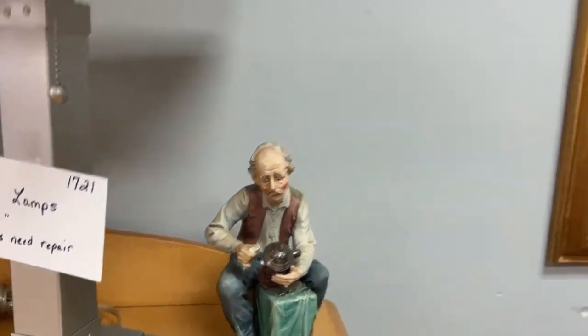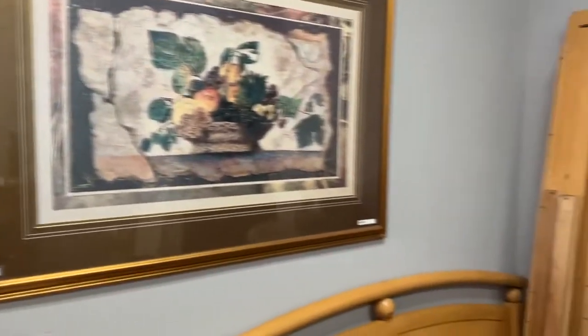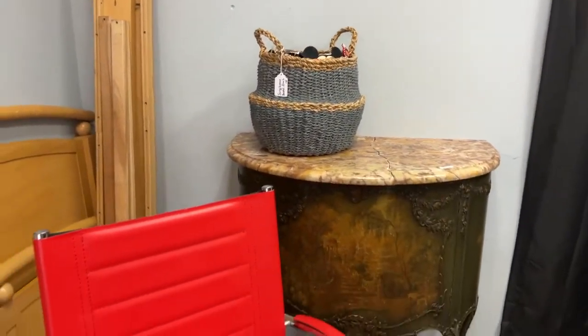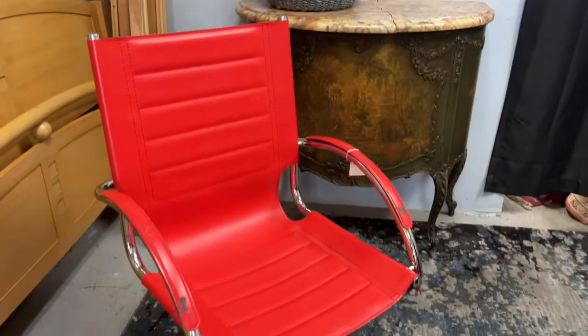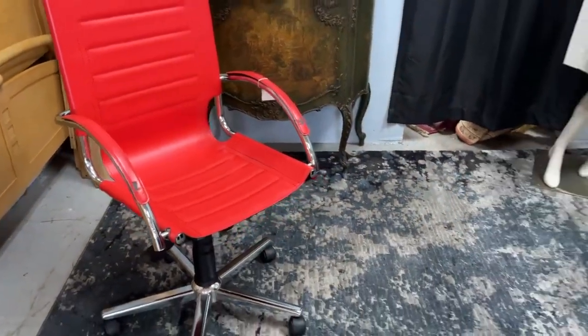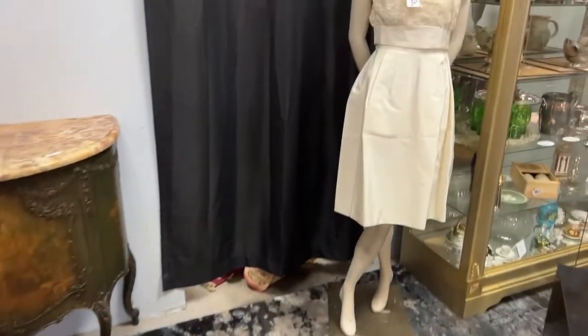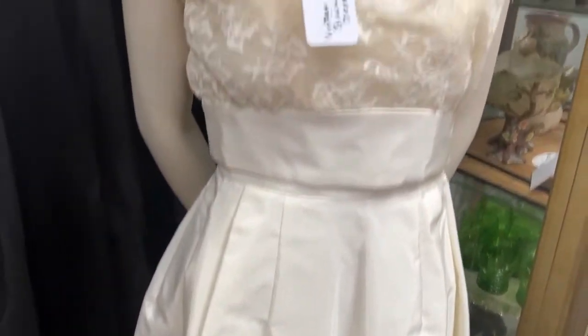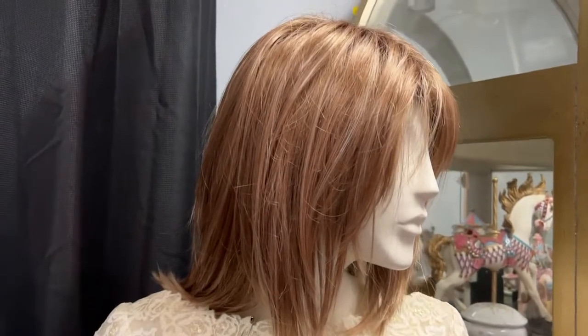We've got the old dude doing his thing. Check it out — we've got a really, really nice set. Speaking of cracks, that's a beautiful piece that does have a crack in the marble. That's a really nice old office chair, vintage red. Look at Brunhilde — she is sporting the vintage Bianchi dress and the dirty blonde hair.